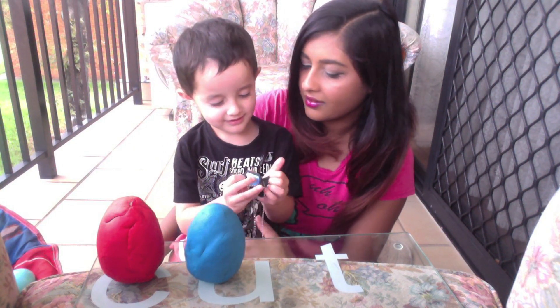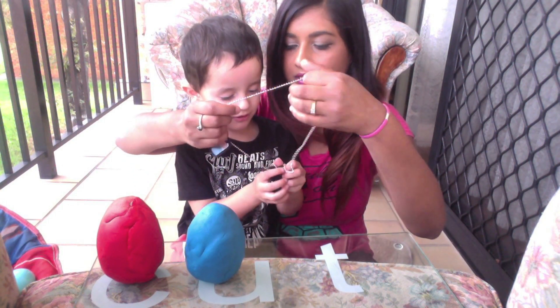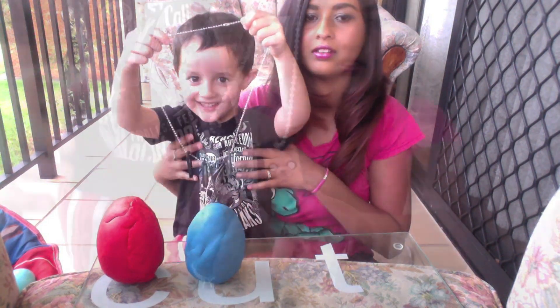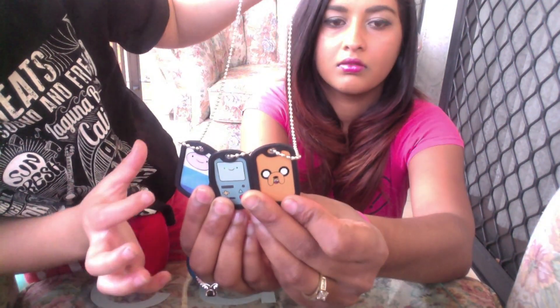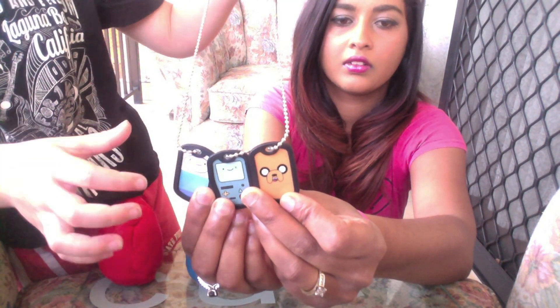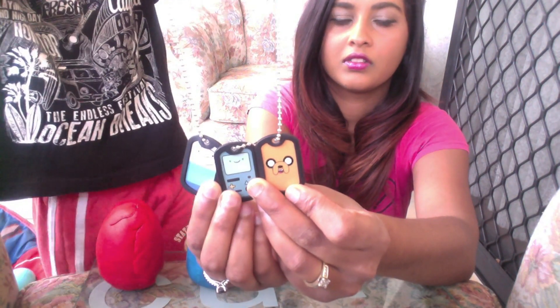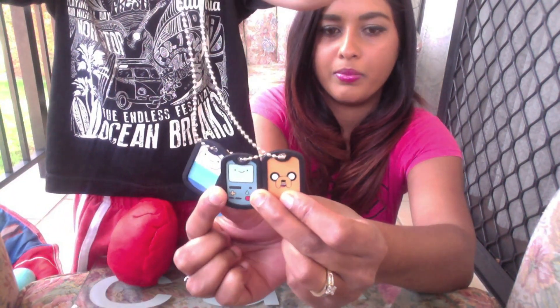Is it a necklace? Yeah, and look — it's got dog tags on it. Wow. Do you want to show the camera what you got? It's got Finn — Finn and my boy. It's got some more and it's a game. So it's Finn, Jake, and BMO. Do you like this show? Yeah. It's a special necklace.